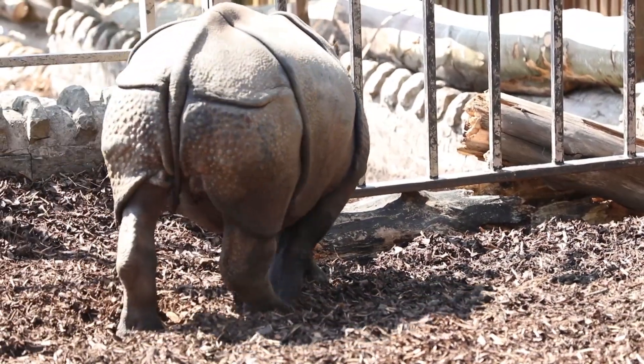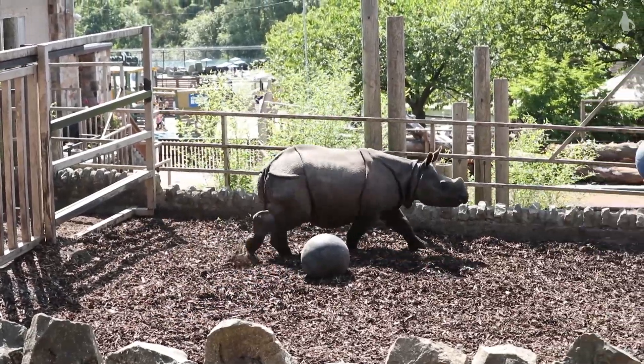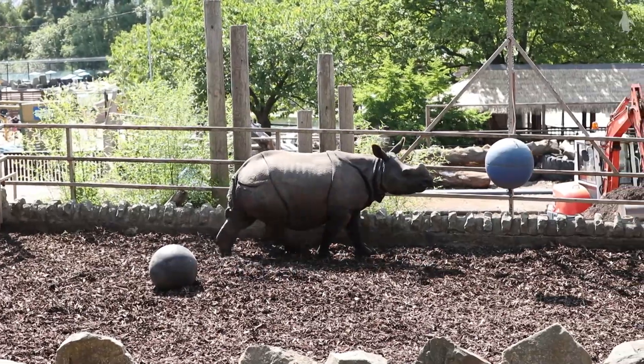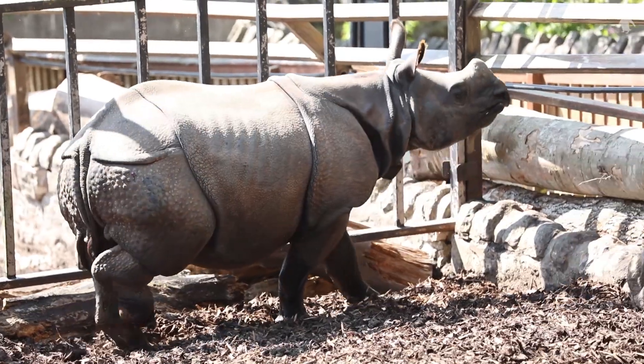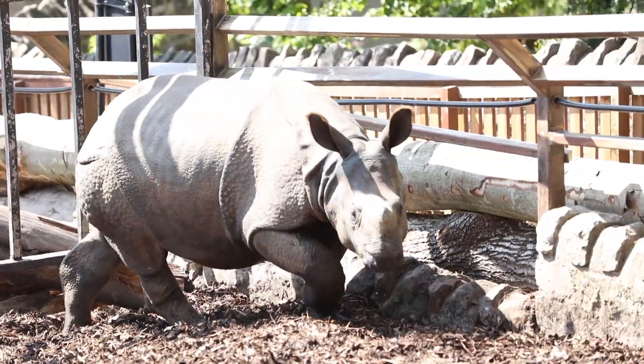It's a really special day here today at Edinburgh Zoo — we've just had a new rhino arrive. Khabib has just arrived from Belgium where he was born, so he's the fifth greater one-horned rhino we've had here, and it's a really exciting day for us. The hoofstock keepers are really excited about his arrival. He's only two and a half years old, so he's very young and we're very excited to have a youngster back again.